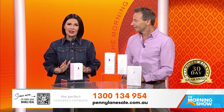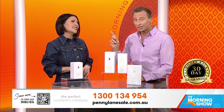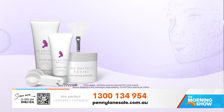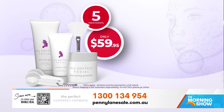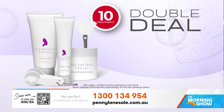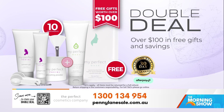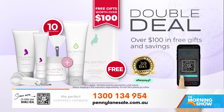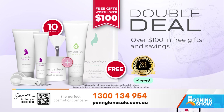I personally guarantee the results or I'll give you your money back. You can get five treatments of My Perfect Facial for a teeny $59.95, or upgrade to ten treatments and I will give you two free gifts valued at over $100 for free. To order, scan the QR code or go online to pennylanesale.com.au or call the number that's on the screen.